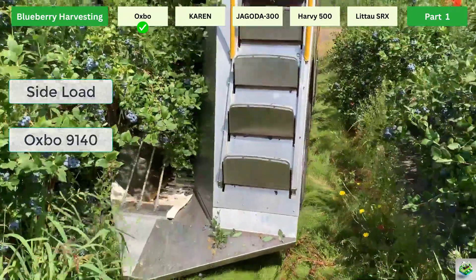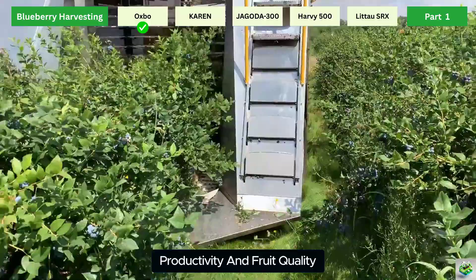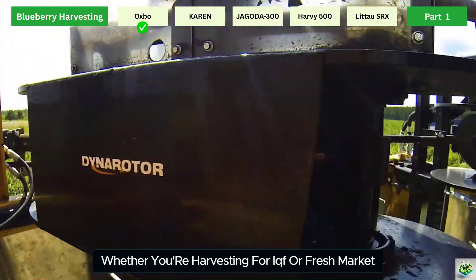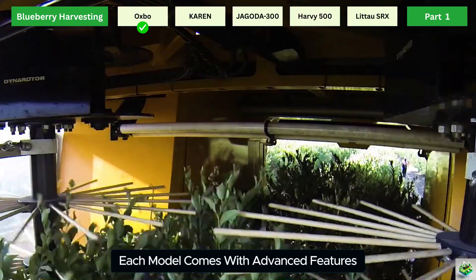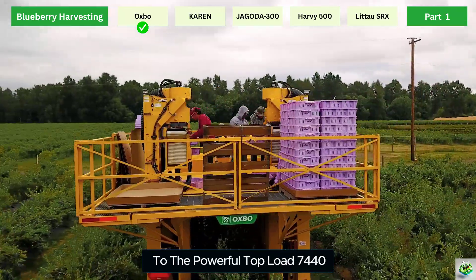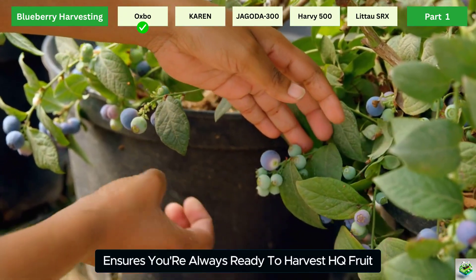Oxbow berry harvesters are trusted worldwide for their gentle fruit handling and efficient picking. Designed with input from growers and dealers, these machines focus on safety, productivity, and fruit quality. With three picking systems — Orbiter, Oval, and Dynorotor — Oxbow offers tailored solutions for every field type. Whether you're harvesting for IQF or fresh market, these harvesters minimize fruit damage and maximize yield. Each model features the even fill system for consistent lug filling and multiple cleaning systems. Their catcher systems use soft springs to protect plants, and their global support network ensures you're always ready to harvest high-quality fruit.